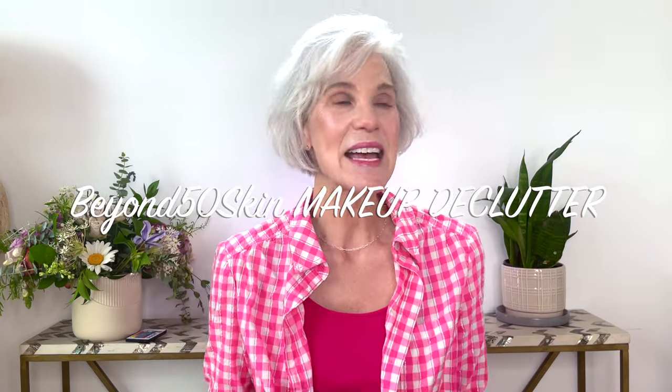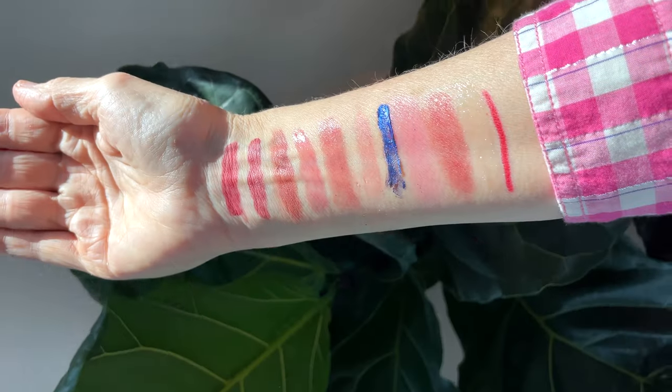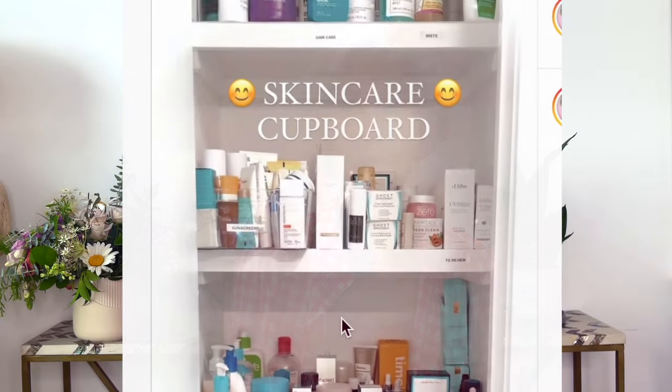Today I'm going to be going through my makeup collection with you and decluttering. I am a minimalist with my makeup. I have one little container that I like to use for all my makeup and keep it organized, and what I'm not using or the colors that aren't working anymore, I like to get rid of. Unlike my skincare, which I seem to collect and have a much bigger space for, I like to keep all my makeup in this one little container.